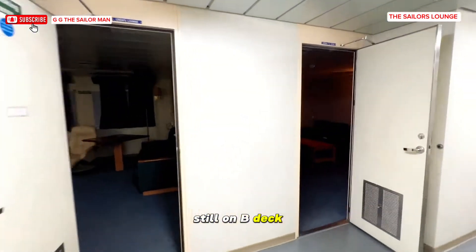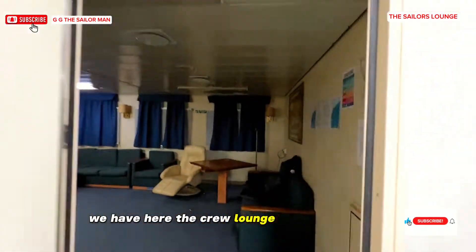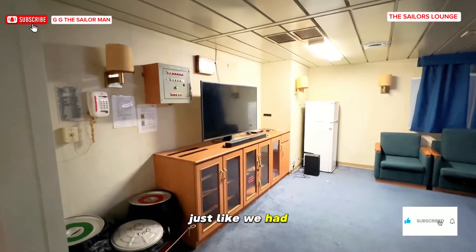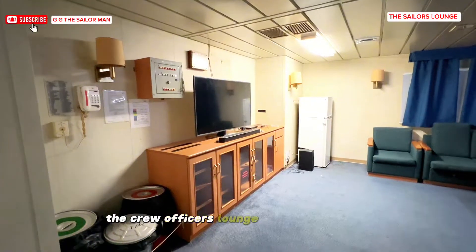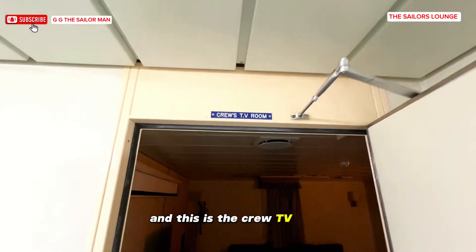Still on B deck, we have the crew lounge and smoking area, just like we had the officers' lounge and smoking area. And this is the crew TV room.